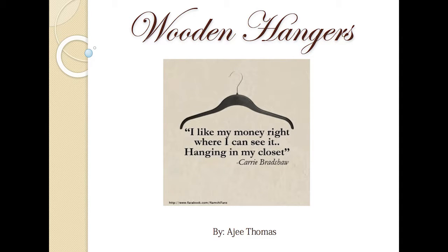Today, I will be discussing wooden hangers. Yep, that's right, wooden hangers.